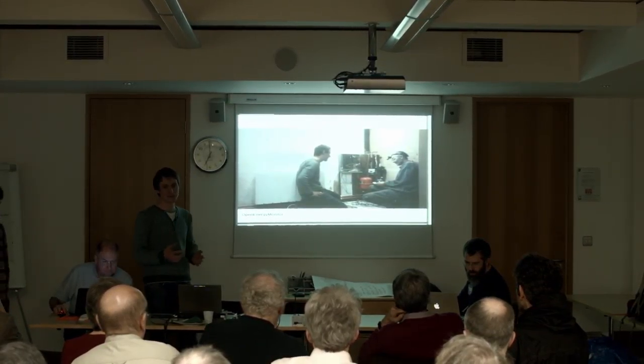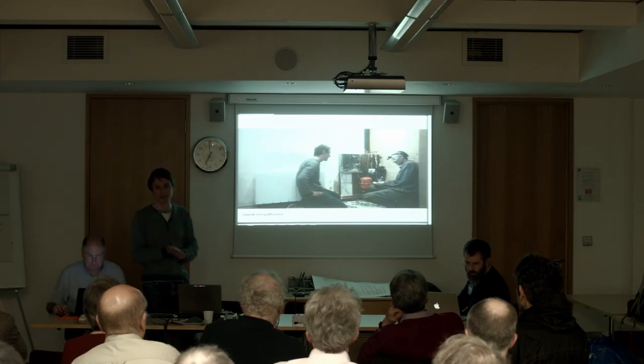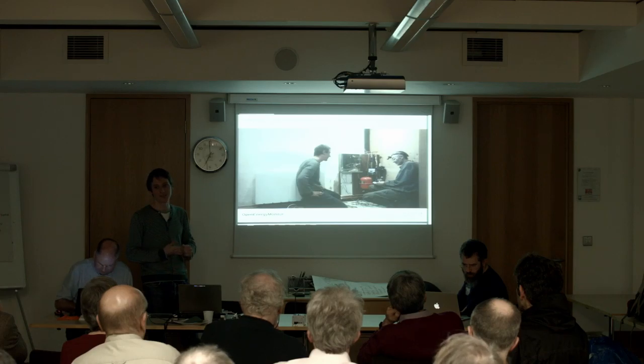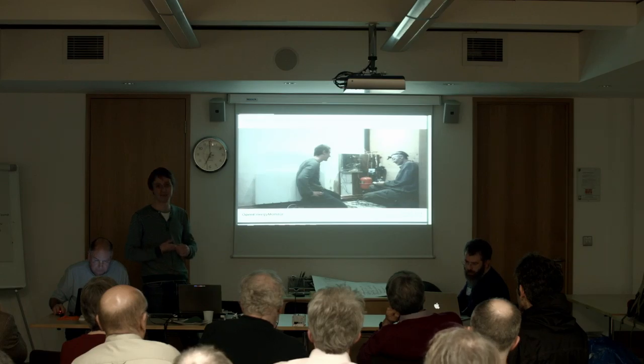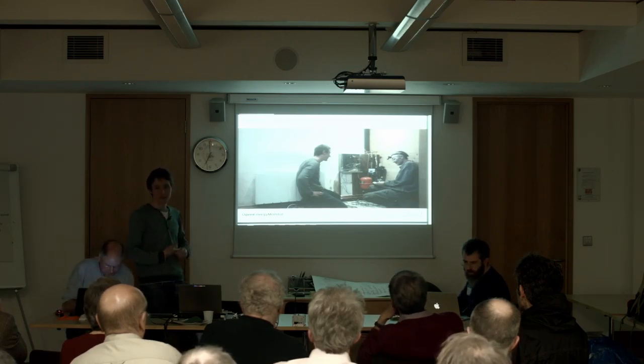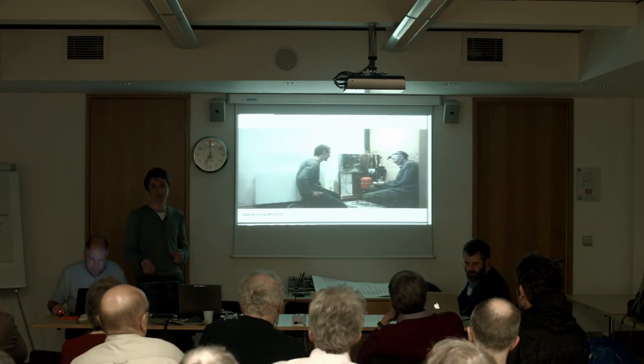I've worked on this with John Cantor, who's an expert on heat pumps. He's been working with this technology for probably several decades now. He's written books on it and is a consultant, and he really knows these things inside out. I've been working with him for a while on monitoring heat pumps.